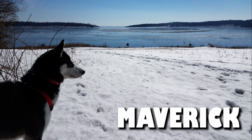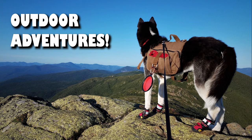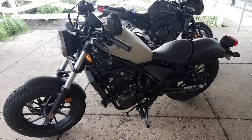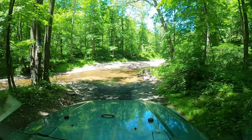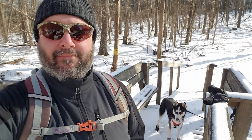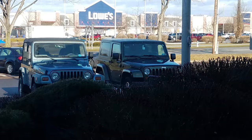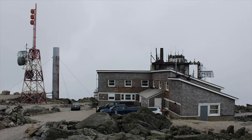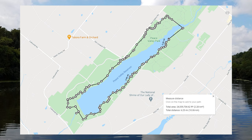Hello there, this is Brian, and here is Maverick, and welcome to another one of our outdoor adventures. In this outdoor adventure, we will be taking a hike through Peace Valley Park, located in Doylestown, Pennsylvania.